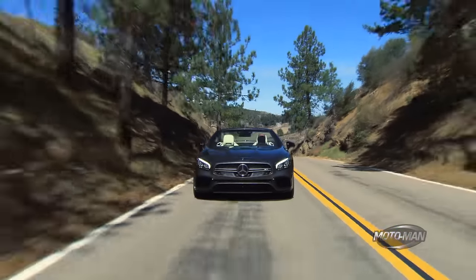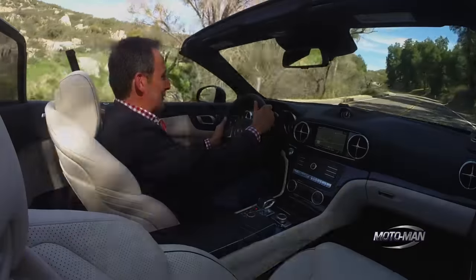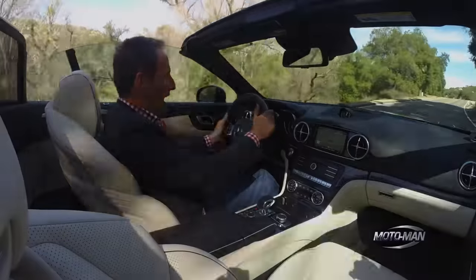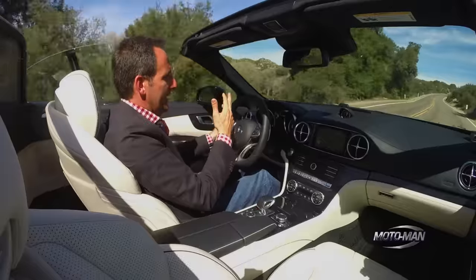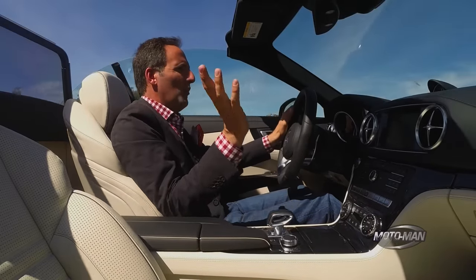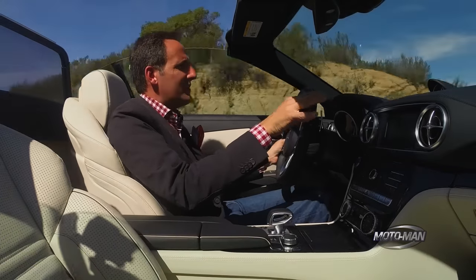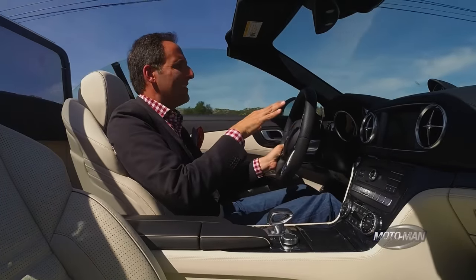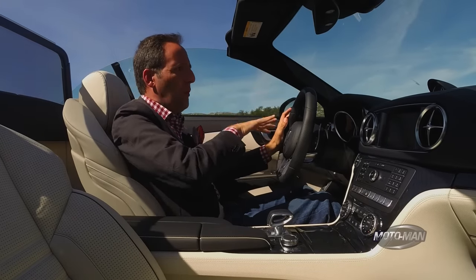Listen to that echo! As cool as that is, it's time for us to do some driving dynamics. If you have watched us drive Mercedes over the years, we've gone through a soup of names — ABC, Magic Body Control, whatever the hell you want to call these different names. This car does have ABC in it, which means it controls the pitch, squat, dive, and roll.